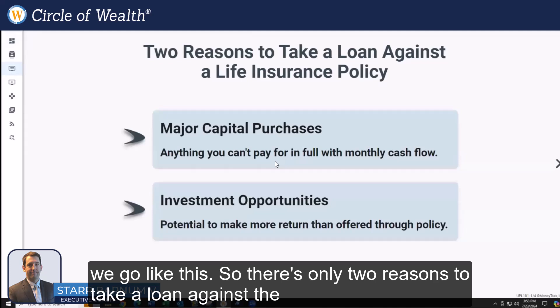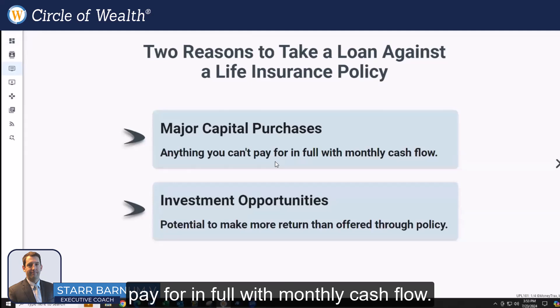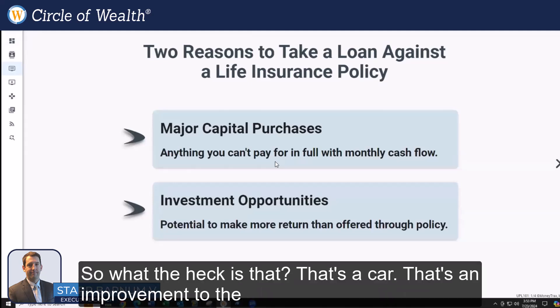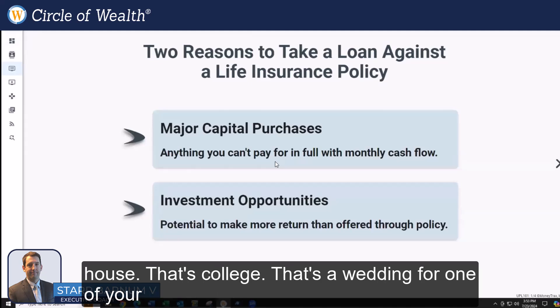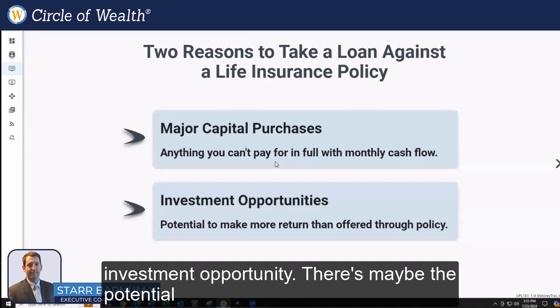There are only two reasons to take a loan against a life insurance policy. One is a major capital purchase — anything you can't pay for in full with monthly cash flow. So what is that? That's a car, an improvement to the house, college, or a wedding for one of your kids or grandkids.